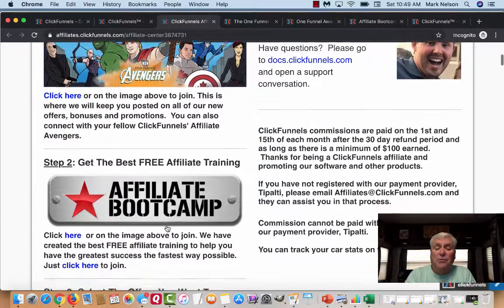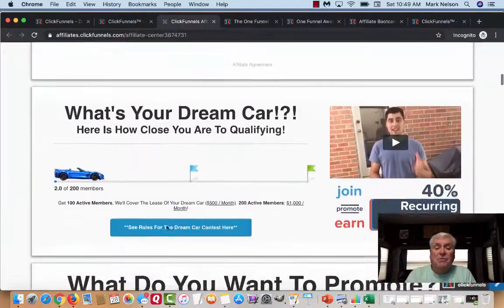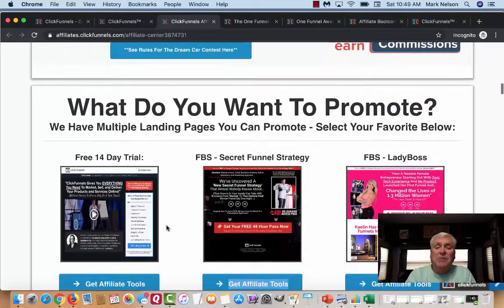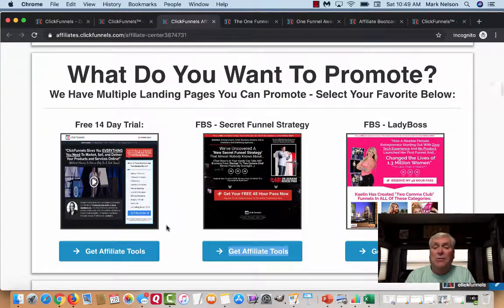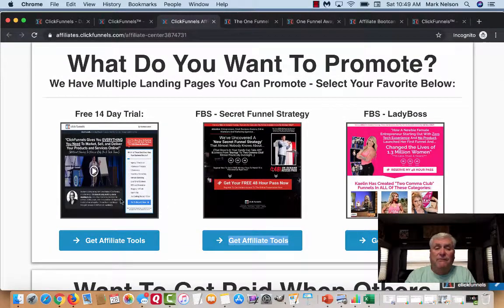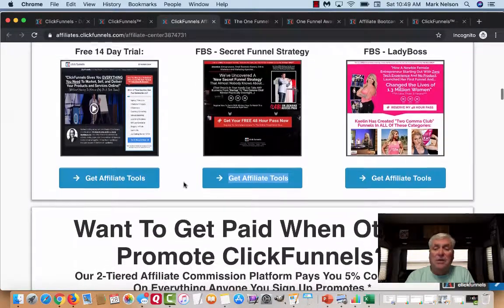They have different things inside here. The Affiliate Bootcamp I'm going to share with you. They have the Dream Car winner — when you get 100 people inside that Dream Car contest, you get an extra $500. When you get 200 people working with you inside ClickFunnels, that's $1,000 a month. They ask what do you want to promote — they have the free 14-day trial, and to tell you the truth, that's the one I promote the most. They also have the secret funnel, which is a webinar that goes on and sells a huge product that you can make commission on.